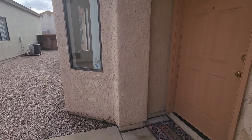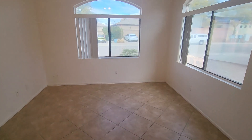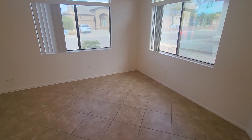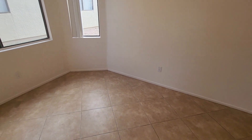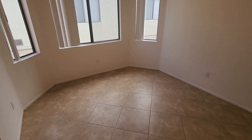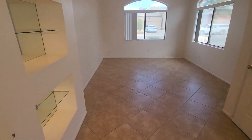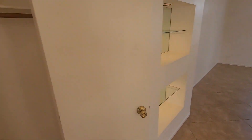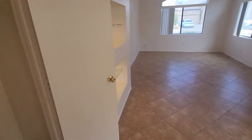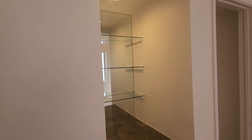Moving into the home. Nice big living room and a dining room on the other side of the front door. You got some areas for some storage, glass shelves with lighting, a coat closet, and then some more display storage.